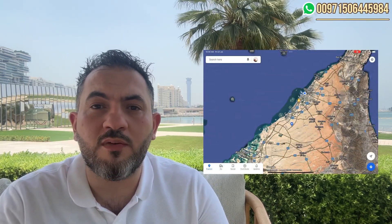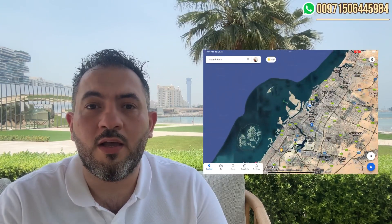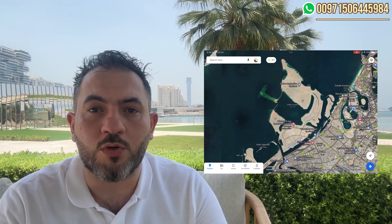Hi, today I'm at Nakheel to check their new project in Dubai Islands — Rexos. Let's first talk about Dubai Islands. They are located in Deira, where we find the old markets of Dubai, especially the Gold Souk, which is just a few minutes away, and also a few minutes away from Dubai International Airport.